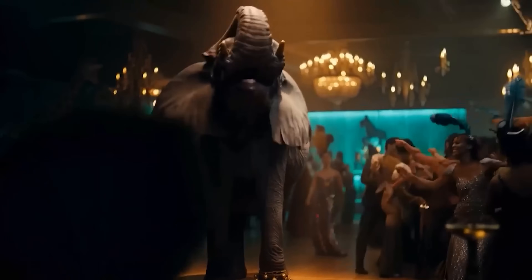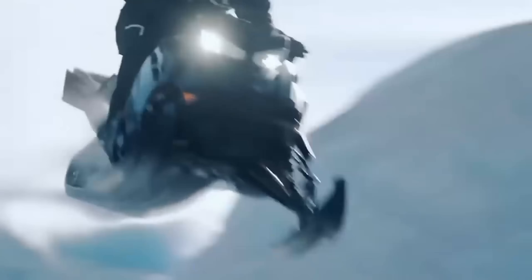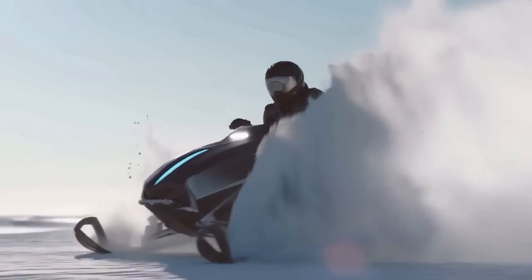Every video now comes with sound. Sora 2 is also the state-of-the-art for motion, physics IQ, and body mechanics, marking a giant leap forward in realism.